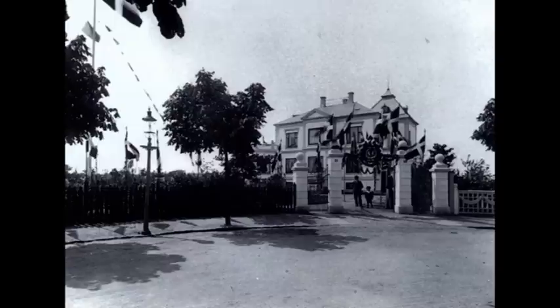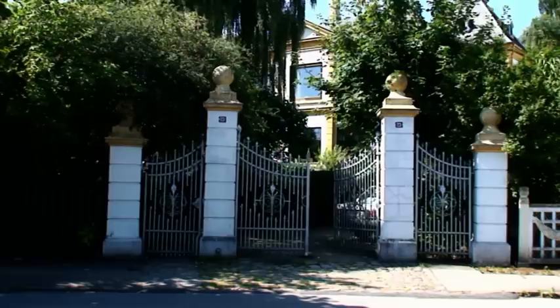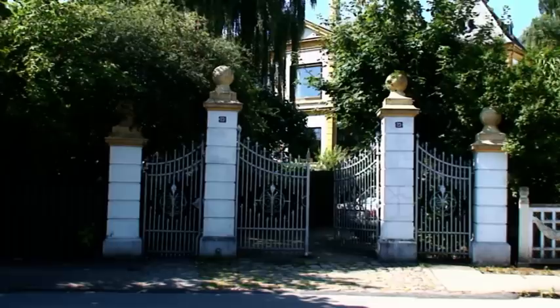Ebert købte selv Christian den Andens Allé nummer 23. Han foretog en omfattende ombygning og døbte villaen Sans-Souci. Her ser vi det fornemme indgangsparti, pyntet i anledning af Eberts sølvbryllup i 1906. Vi kan prøve at se, hvordan det tager sig ud i dag. Beplantningen har vokset kraftigt, men vi kan da stadigvæk se, hvordan det tager sig ud.